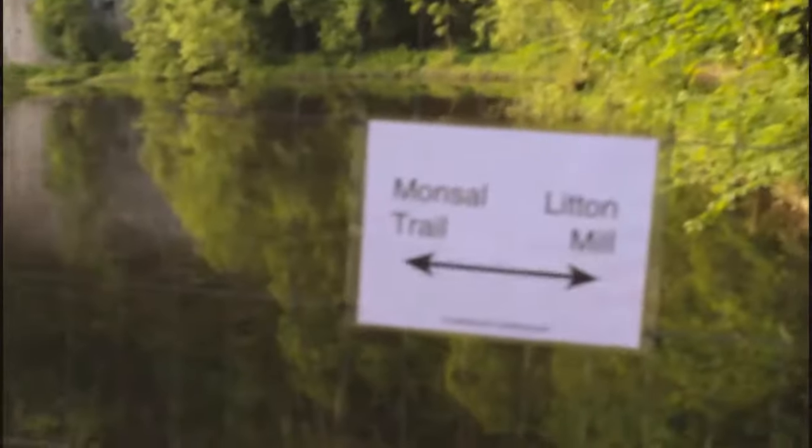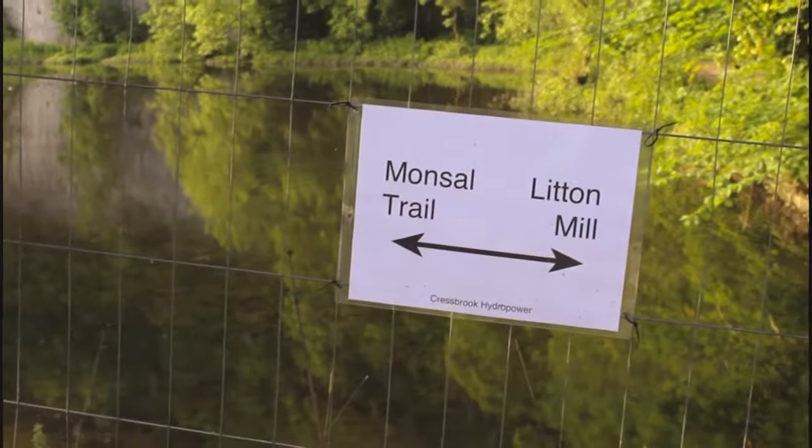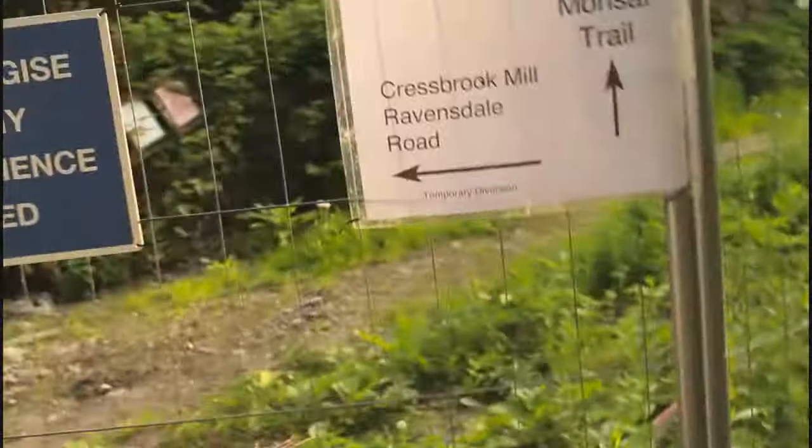So you go that way to Lytton Mill, and that way to the Monsel Trail. That way to Crestbrook Mill, Ravensdale Road, the Monsel Trail.